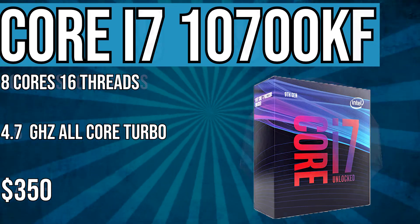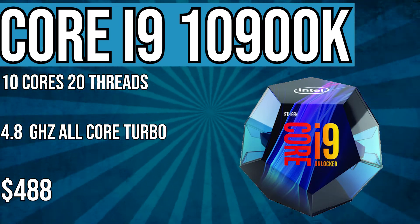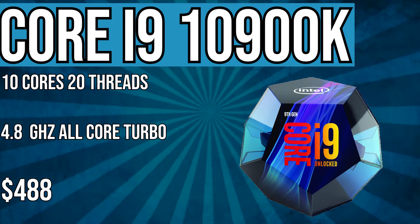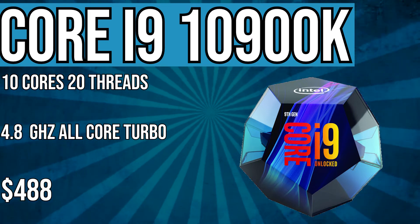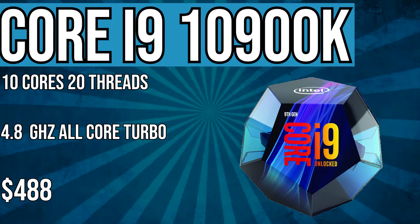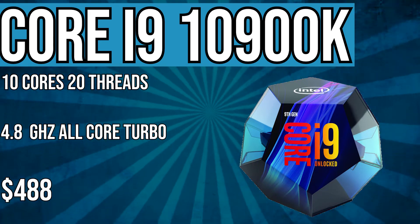There is also the infamous i9-10900K, which is a 10-core, 20-threaded CPU that we saw some benchmarks of recently against the R9-3900X. It was on par in the multi-core benchmark, and in the single-core benchmark we were looking at a 15% difference. It's priced at $488 and can turbo all cores to 4.9 GHz — that's really darn fast.